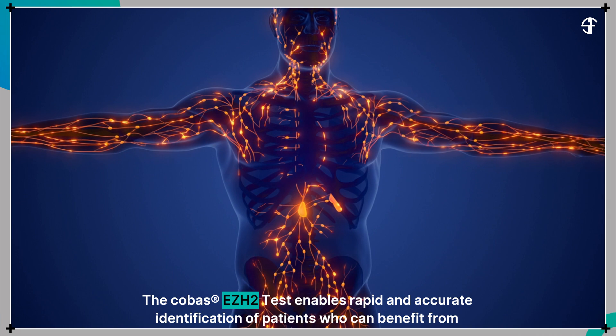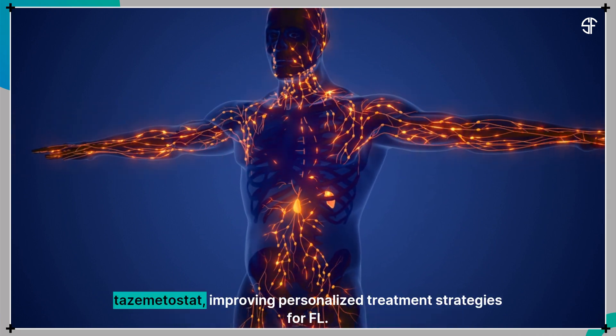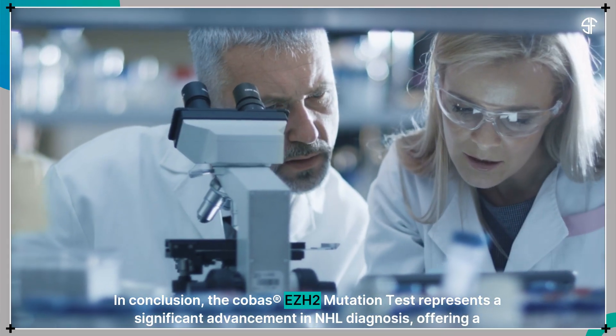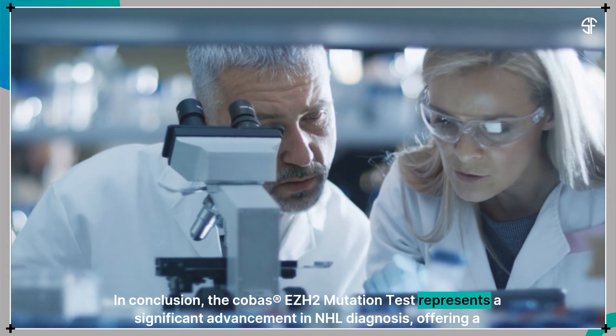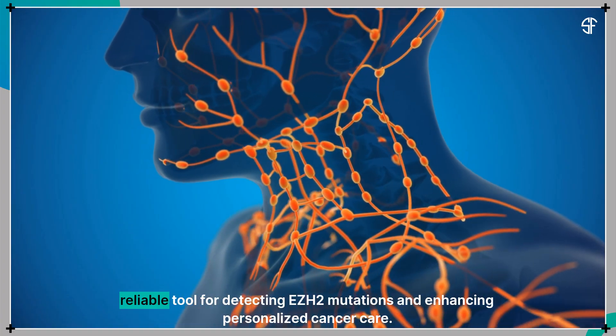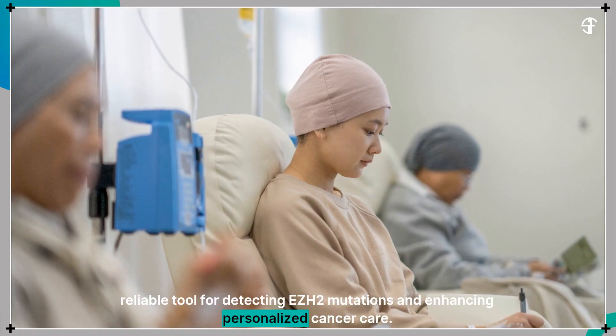The COBAS EZH2 test enables rapid and accurate identification of patients who can benefit from tazemetastat, improving personalized treatment strategies for follicular lymphoma. In conclusion, the COBAS EZH2 Mutation Test represents a significant advancement in NHL diagnosis, offering a reliable tool for detecting EZH2 mutations and enhancing personalized cancer care.